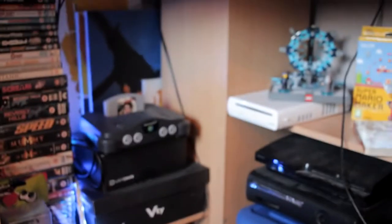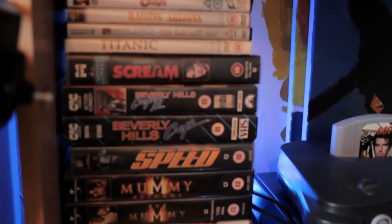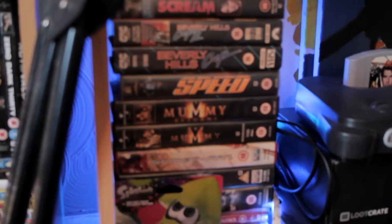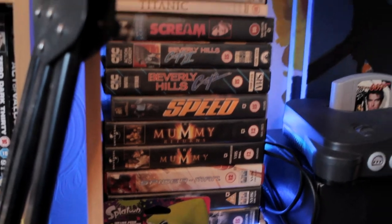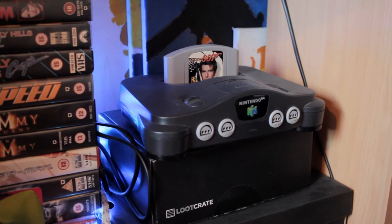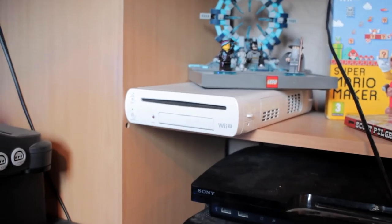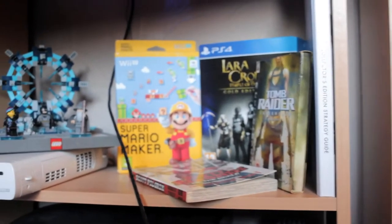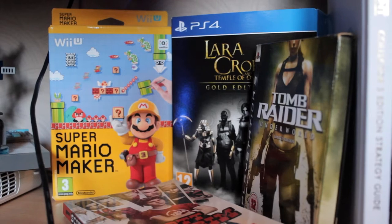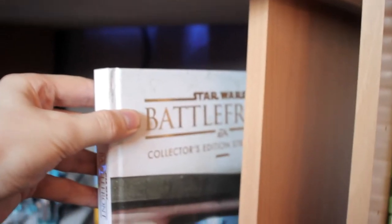Now moving on to show you the middle section of the desk unit. We do have some more DVDs over here, and some random VHS tapes I still own from before my DVD days. Splatoon Amiibo figure, my Nintendo 64 with GoldenEye cartridge in it. Then on the right side: Lego Dimensions, a Wii U — yes I do have a Wii U, believe it or not — the first volume of Scott Pilgrim, some more Tomb Raider stuff, Super Mario Maker on the Wii U, and the Star Wars Battlefront Collector's Guide — I got it for one pound at Poundland, believe it or not.